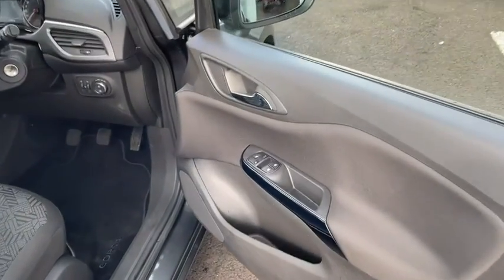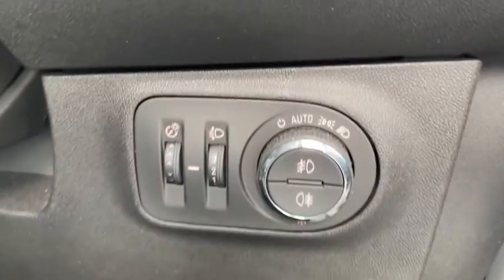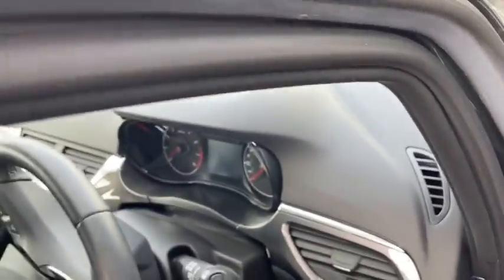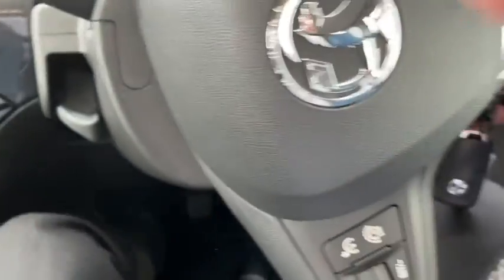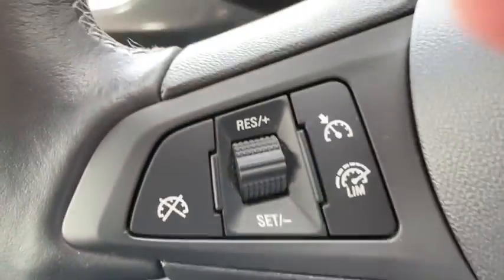Let's jump into the driver's side and take a look around. You've got your headlight controls down there on the right hand side, complete with automatic headlight functionality. The vehicle comes with multiple keys. We do have steering wheel mounted controls here so you can interact with the cruise control settings as well as menu and volume options without taking your eyes off the road.